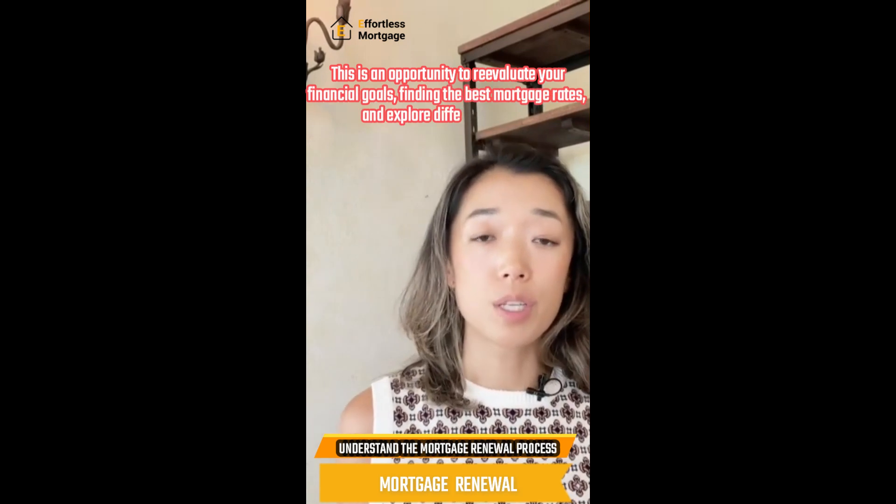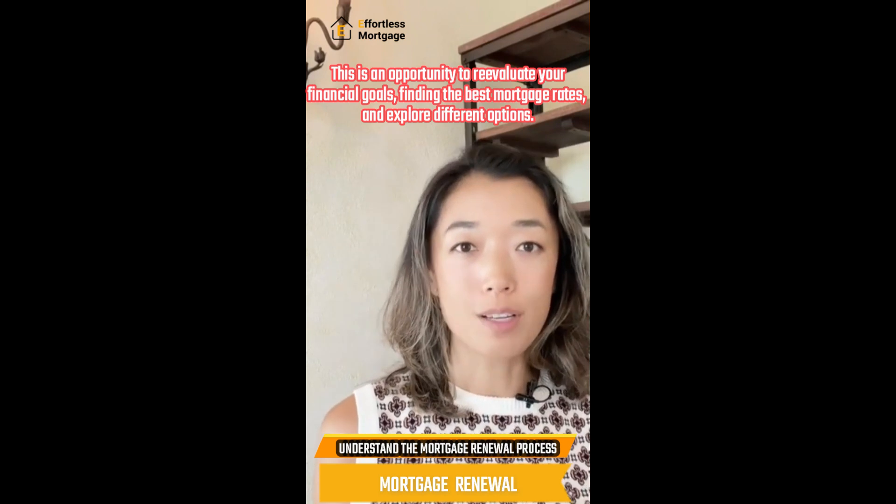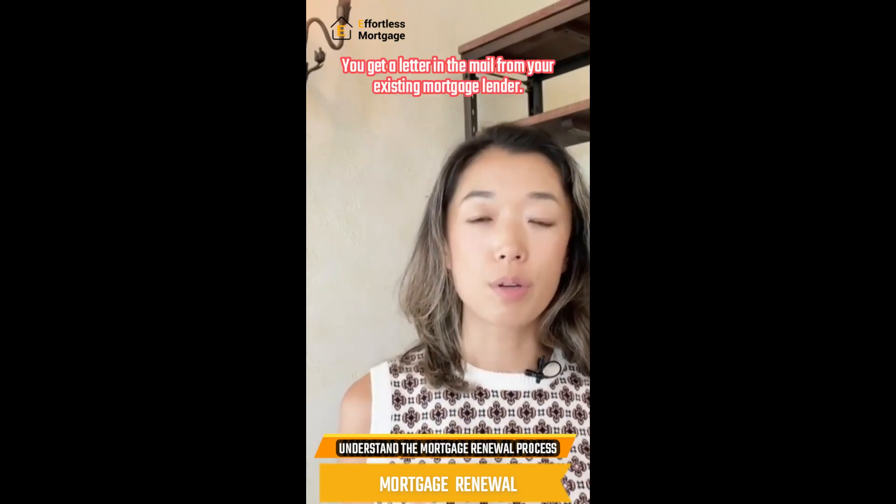This is an opportunity to re-evaluate your financial goals, find the best mortgage rates, and explore different options. Here is how the mortgage renewal process works.